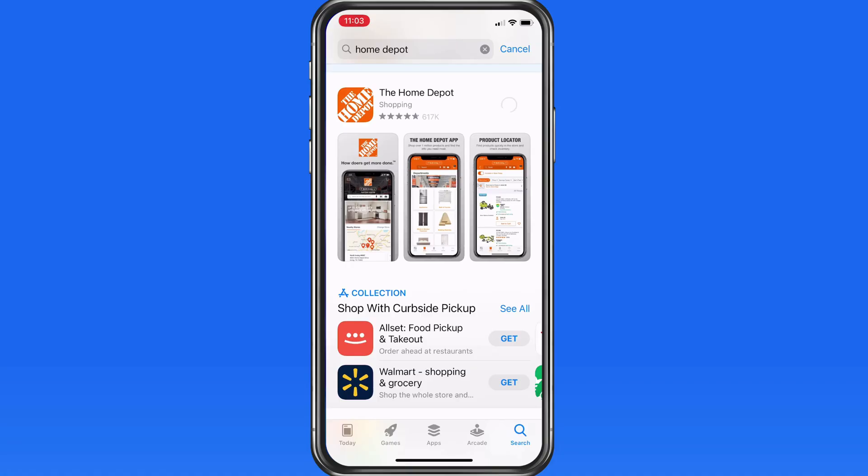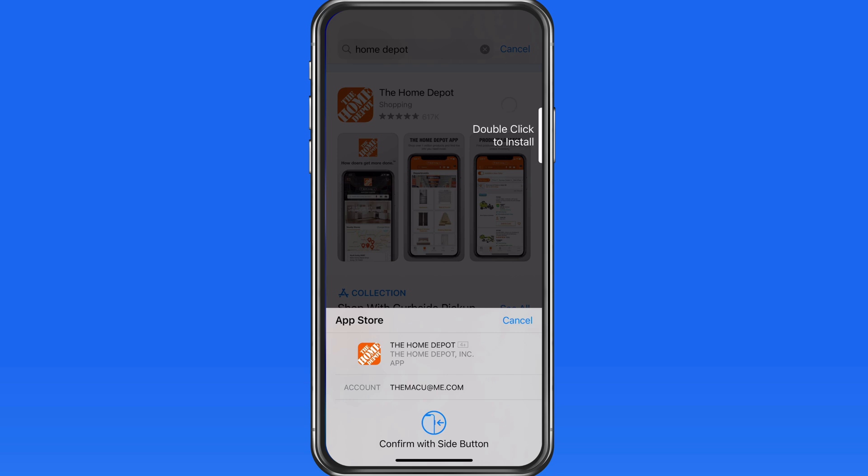In iOS 14, we can now only allow apps to know our approximate location rather than our precise location.